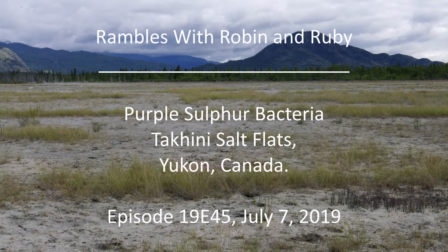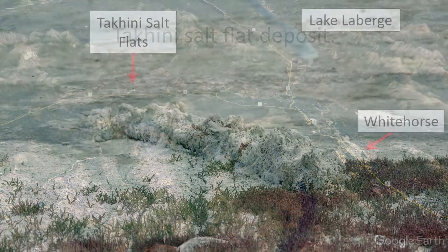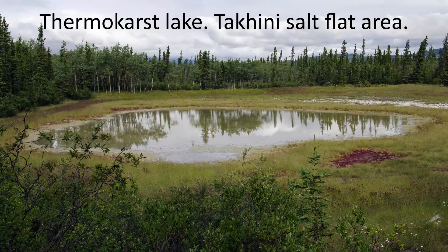This is the second of three videos examining some aspects of life on the Takini Salt Flats, Yukon, Canada. The Takini Salt Flats are located west of Whitehorse in Yukon, Canada, within the traditional territories of the Kwanlandun First Nation and the Champaign and Ishihik First Nation. In the first video about the Takini Salt Flats, I discussed their geological origin. You might find that first video helpful to understand how the lakes and the salt flats formed.